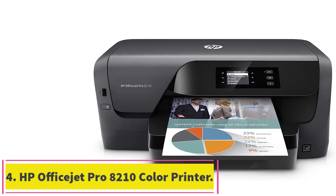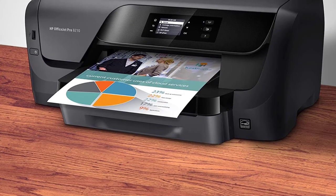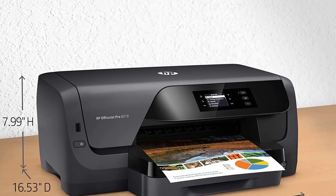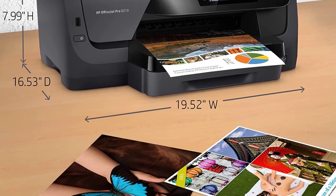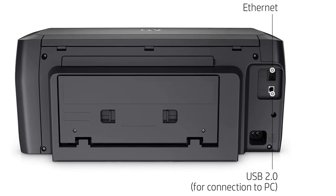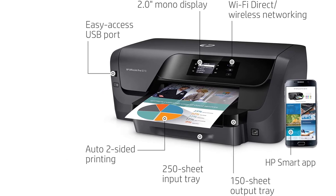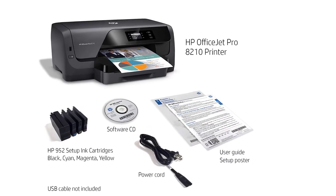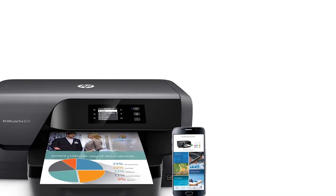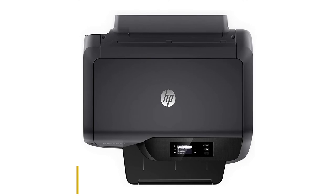Number 4: HP OfficeJet Pro 8210 Color Printer. Offices need photo printers for exclusive prints of statistics or business events for archiving purposes. Not only do photo printers produce amazing quality prints, they are also cost-efficient, which helps reduce overhead costs. The HP OfficeJet Pro 8210 produces studio quality photo prints at 1200x1200 DPI for monochrome and 2400x1200 DPI for color prints at an impressive speed of 18–22 ppm. The printer uses thermal inkjet technology and can print up to 30,000 pages per month. It has a 150–250 sheet input-output capacity with an auto-duplex feature.